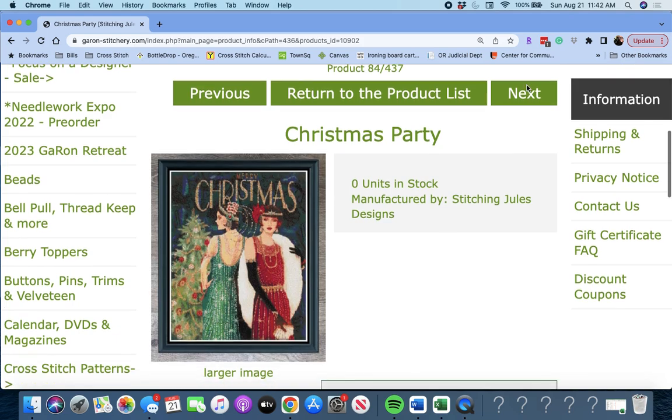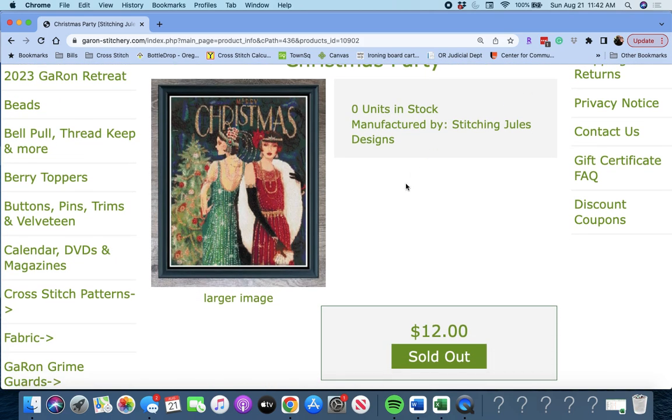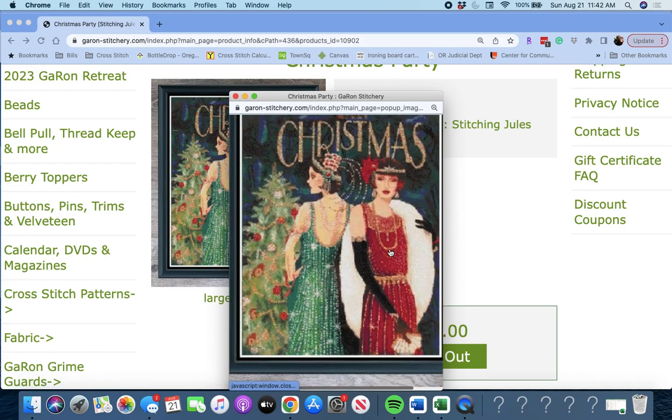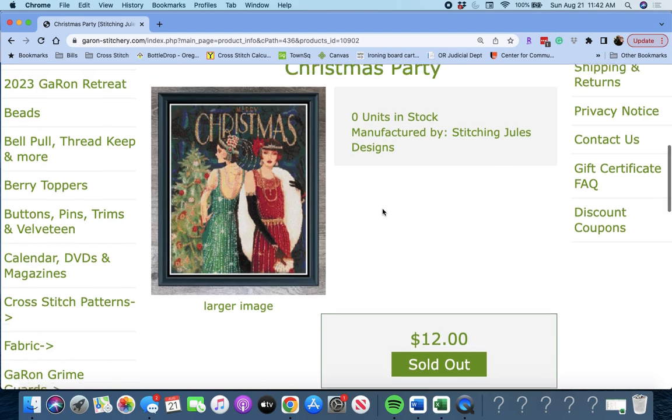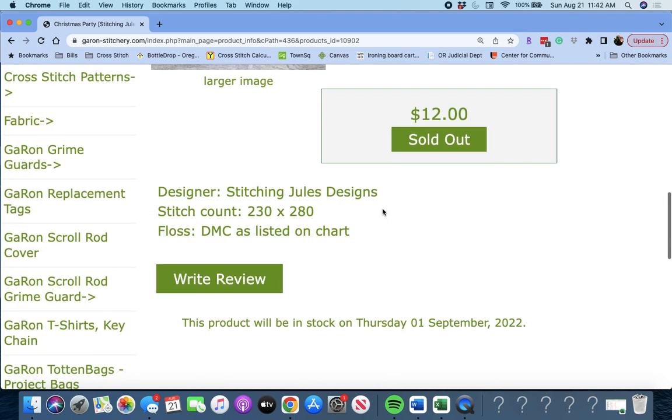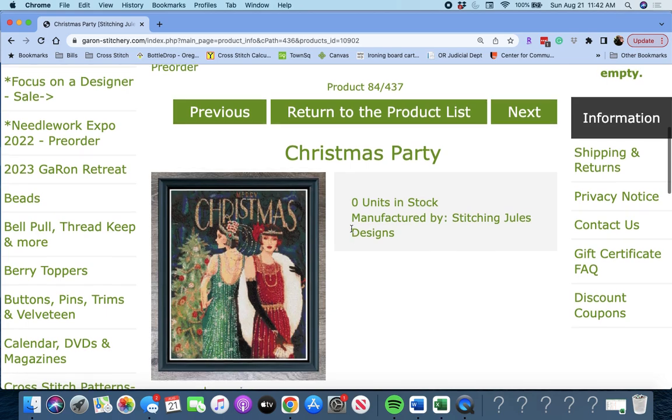Next up is 'Christmas Party' by Stitching Jewels Designs. Oh, because I kind of love this — Merry Christmas! Writing this down. I'm writing down everything I want now — I don't necessarily buy it all; I see how much it's going to cost and decide from there. Christmas Party Designs — this looks like full coverage, 230 by 280, by Stitching Jewels Designs.